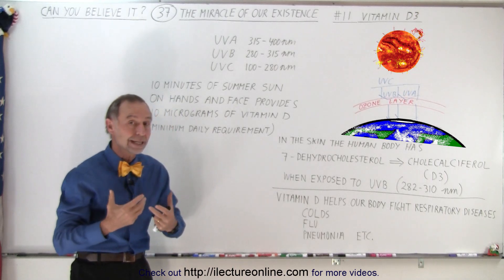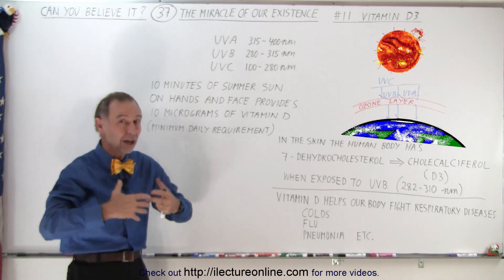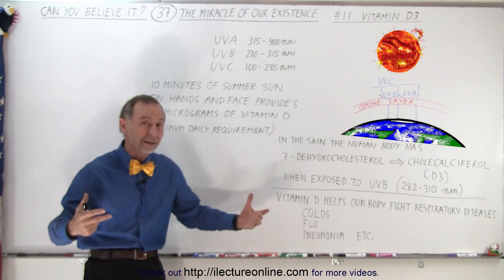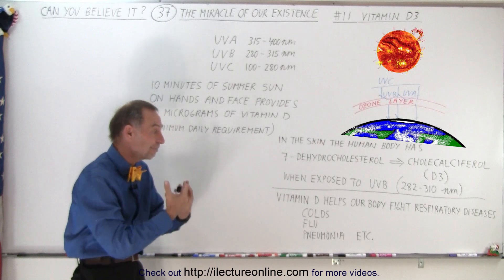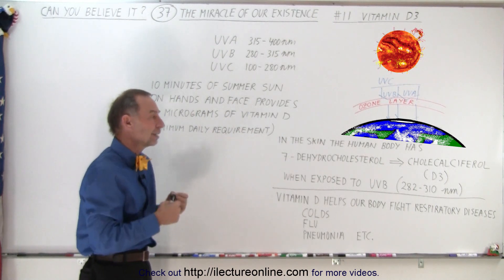Vitamin D3 is essential for our bodies to fight respiratory diseases and other diseases — in particular colds, flu, pneumonia, etc. Our body can fight those off very effectively if it has enough vitamin D.